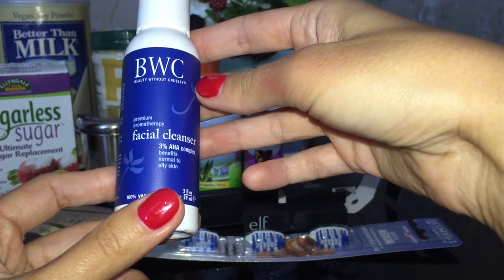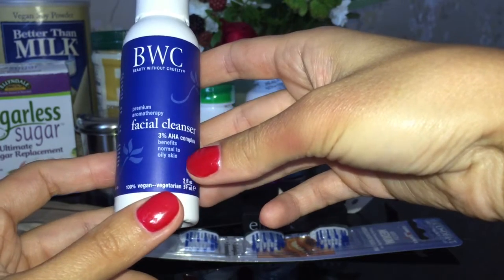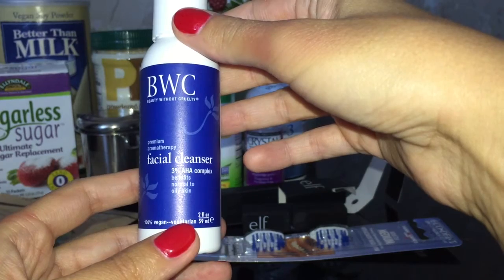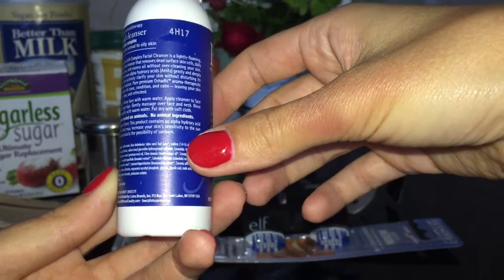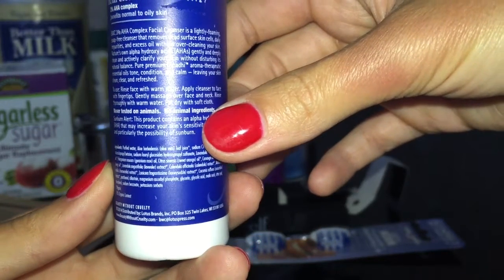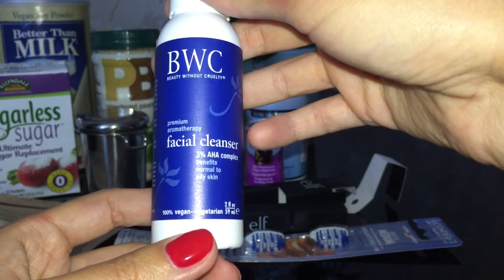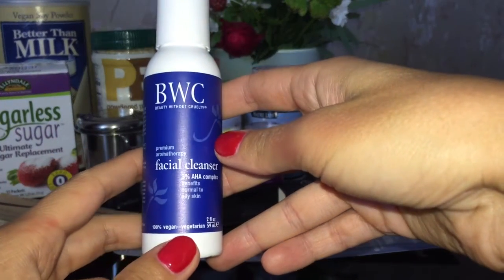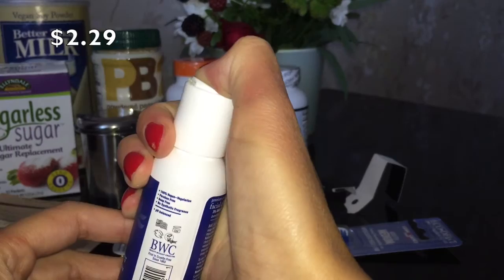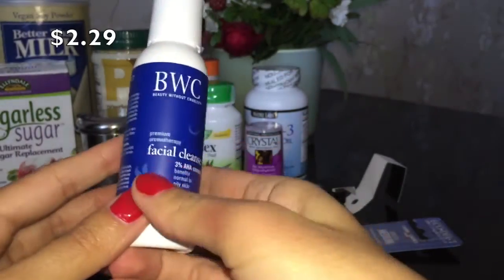Гель для умывания от Beauty Without Cruelty с 3% содержанием AHA-кислот. Это пробник, здесь 59 мл в тюбике. Заказала попробовать, так как очень хорошие отзывы для тех, у кого кожа склонна к высыпаниям. Поскольку моя кожа склонна к воспалениям и высыпаниям, а также к неровному рельефу и пятнышкам, активно хочу использовать в осенне-зимний период уход с кислотами. Этот гель достаточно нежно очищает кожу, кожа не повреждается и не краснеет. Кислоты в составе позволяют очистить кожу глубже, чем обычные средства. Попробую, а дальше решу, брать ли полный объём.